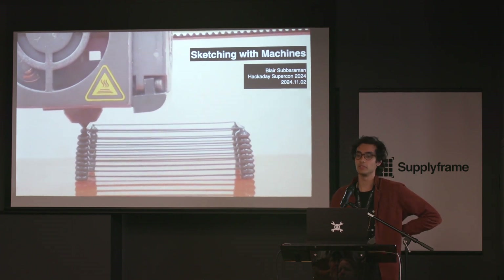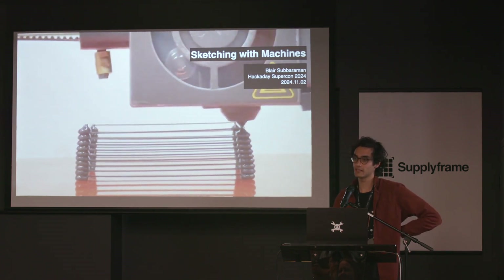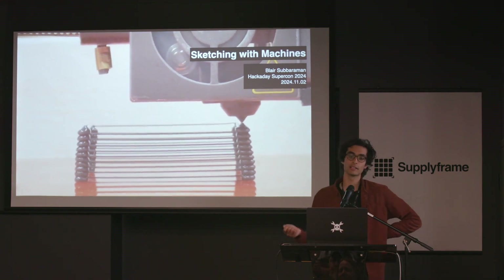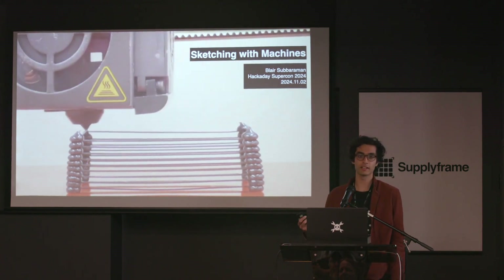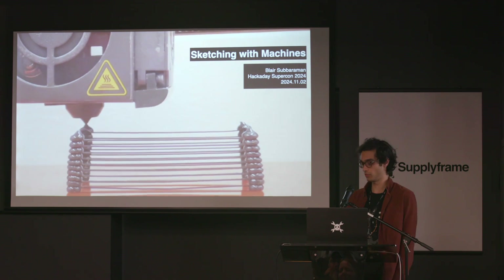This often leads to using machines in new contexts or as part of different working practices that might have unique or niche requirements. For this talk, I wanted to think about how we can repurpose, adapt, and extend machines for use in these new contexts — or, putting it another way, how we can hack our interactions with machines to think about how we can build new ones.